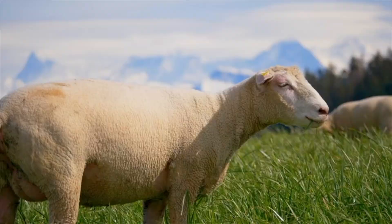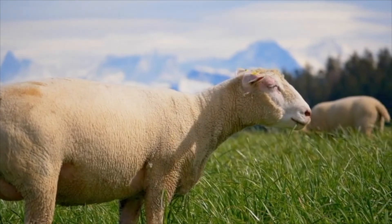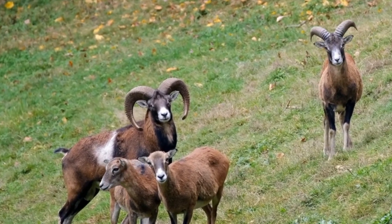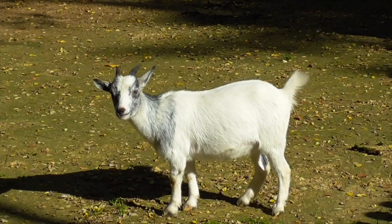Most sheep do not have horns, though there are quite a few that do. They usually have thick horns that curl downward, and goats usually have straight horns.